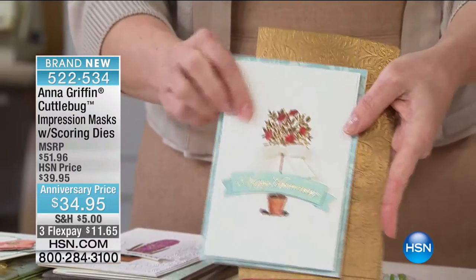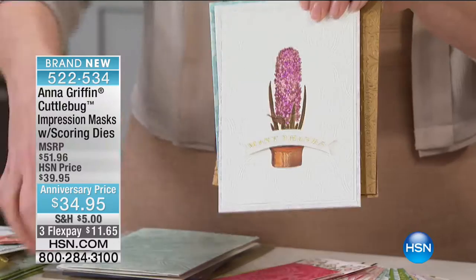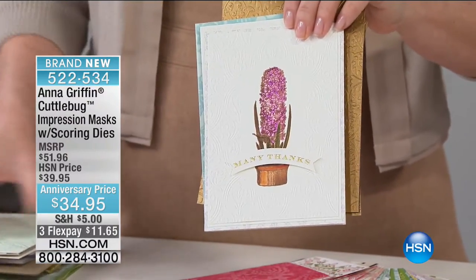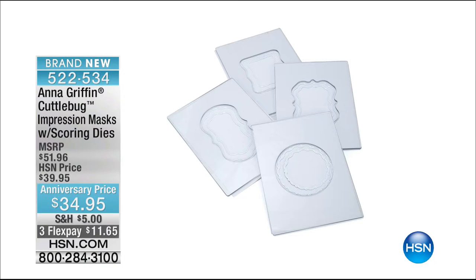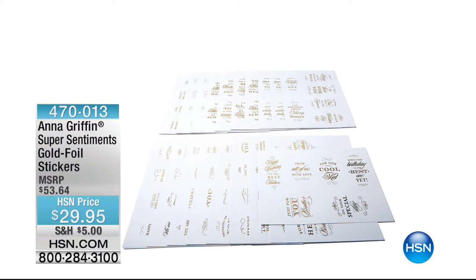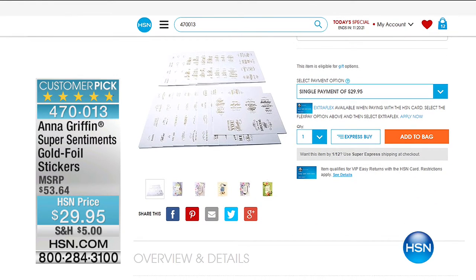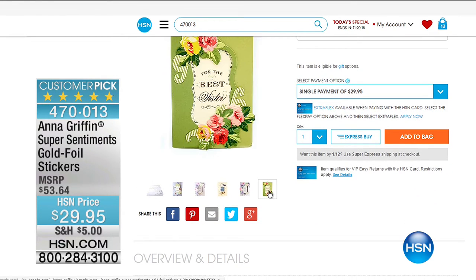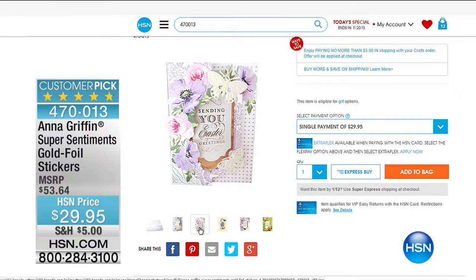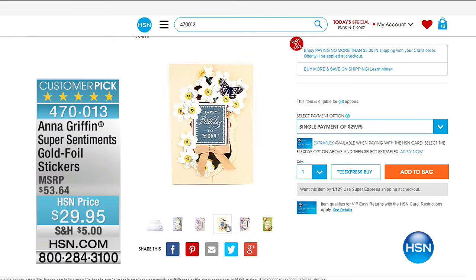Remember, you'll spend only $5 in shipping and handling today on all of your crafts, either here or on hsn.com. This is head-to-toe Anna Griffin — you can get all your accessories, your rolling totes, and that is 470-013 — $29.95 for your Super Sentiments Gold Foil stickers. If you feel like you're missing something, today's the day to fill in the gaps or get started.